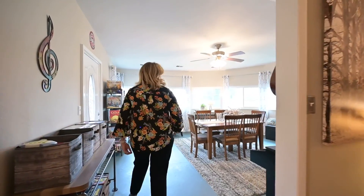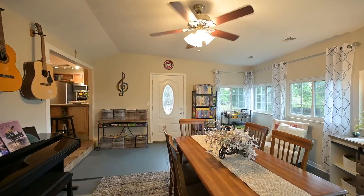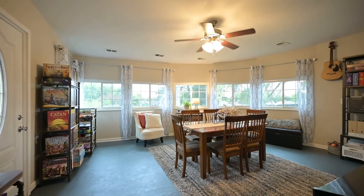Follow me to my favorite room of the house. Look at this gorgeous flex space. Can you imagine all the things you could do here? A music room, a dining room, a kid's play area — the possibilities are endless.